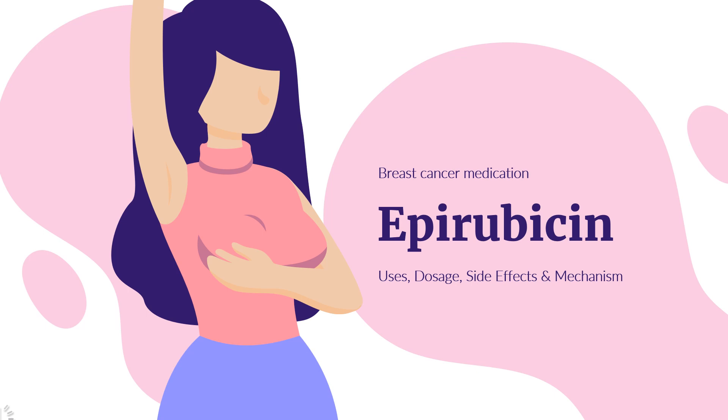In this video, let's find out: What is epirubicin? What is epirubicin used for? Contraindications. What are the side effects of taking epirubicin? How does epirubicin work? How to use epirubicin?